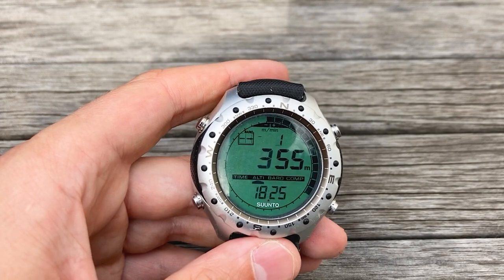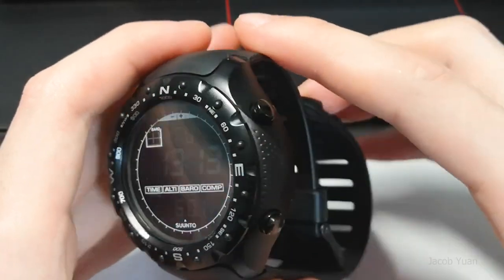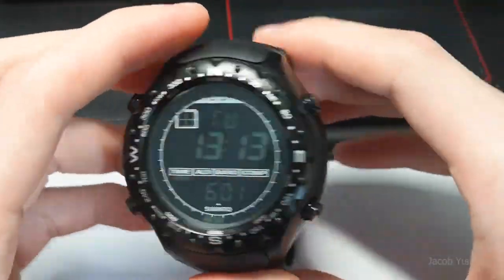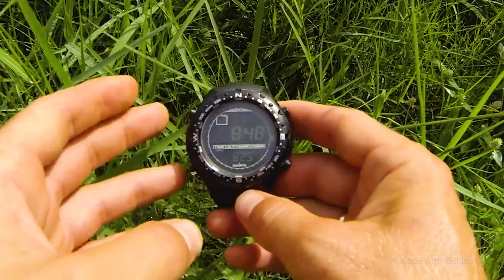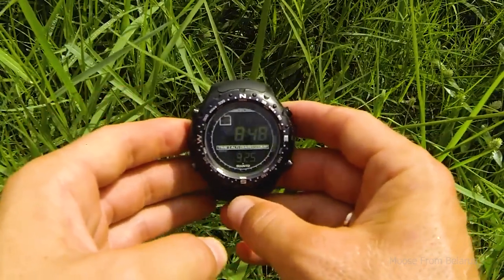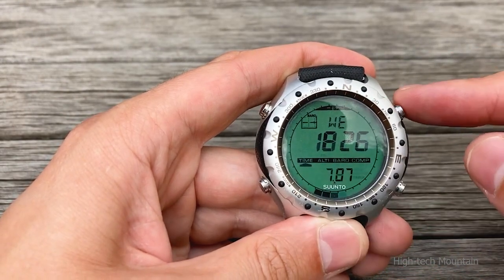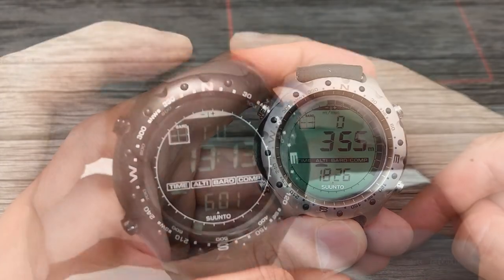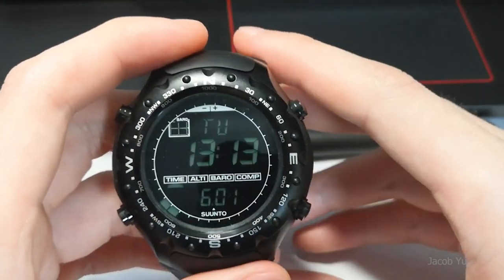An accurate altimeter, a barometer, and an electronic compass are all features of the Suunto X-Lander military watch. For its durability, it also has a hard metal case and an aluminum case with mineral glass. The design is traditional and straightforward, faithful to the Suunto name, and ideal for people looking for something straightforward and reliable.